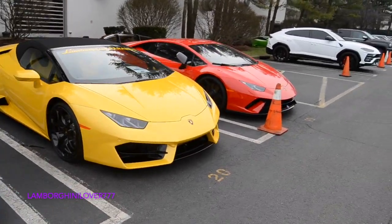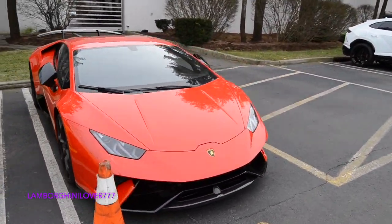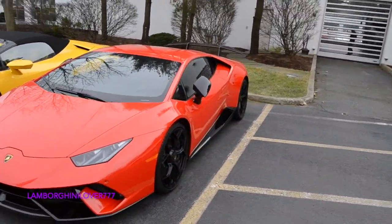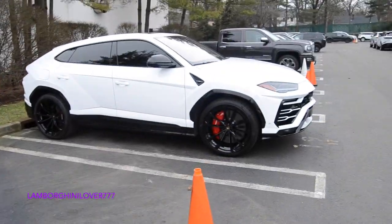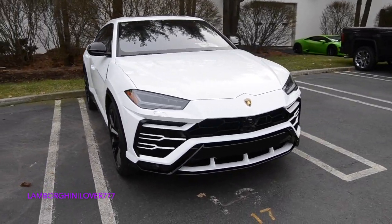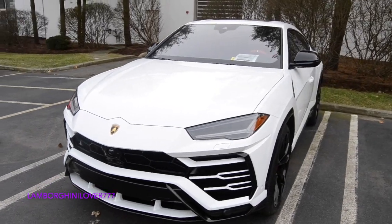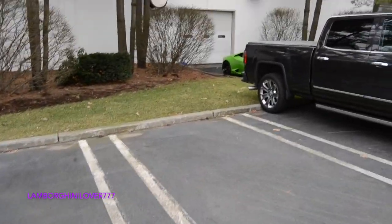Huracan Spider, Huracan Performante. Huracan, Huracan over here.